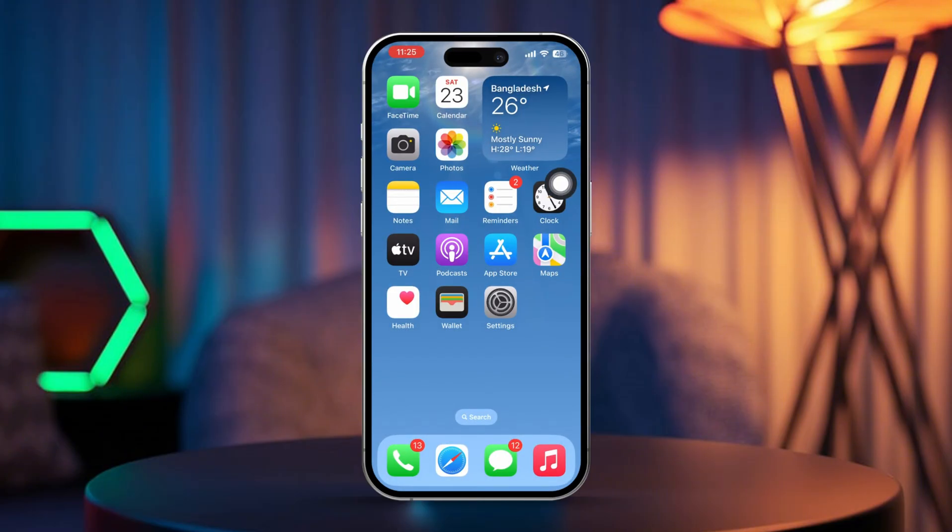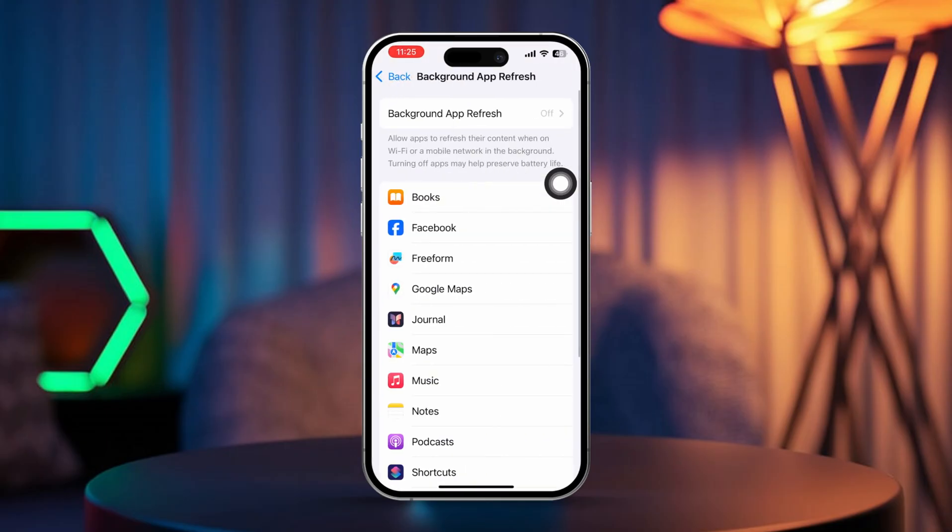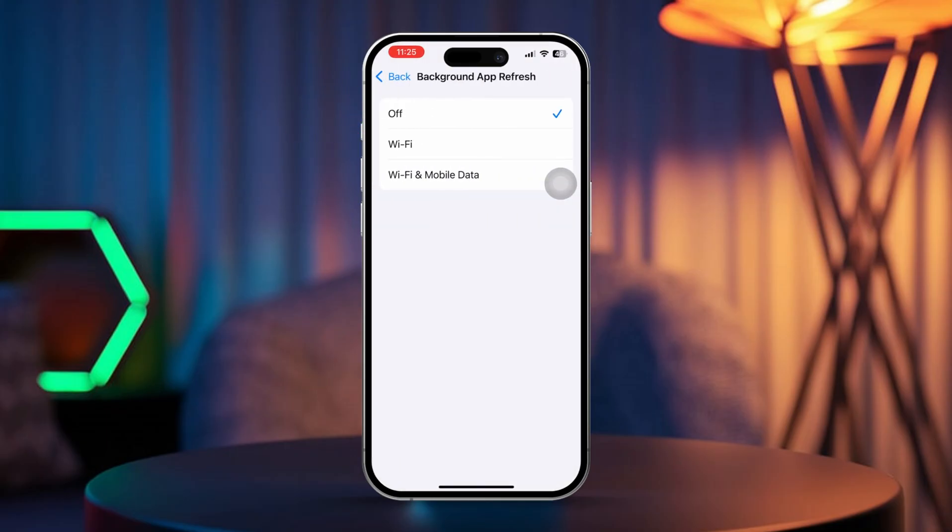Solution 5: Enable background app refresh. Open Settings and tap General. Scroll down and select Background App Refresh. Make sure Background App Refresh is set to Wi-Fi and Cellular Data.